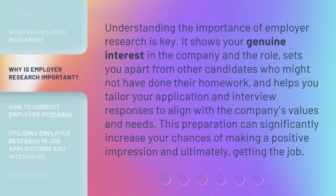Understanding the importance of employer research is key. It shows your genuine interest in the company and the role, sets you apart from other candidates who might not have done their homework, and helps you tailor your application and interview responses to align with the company's values and needs. This preparation can significantly increase your chances of making a positive impression and, ultimately, getting the job.